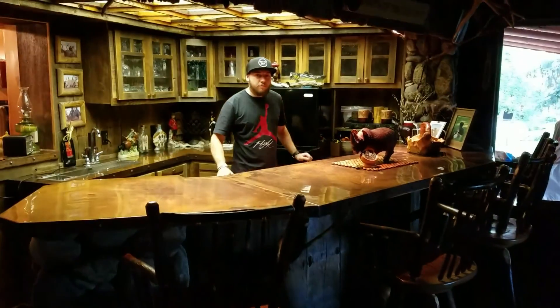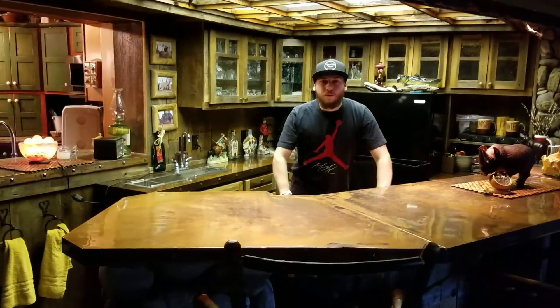We've even got our own bar, fully stocked. What can I get you?